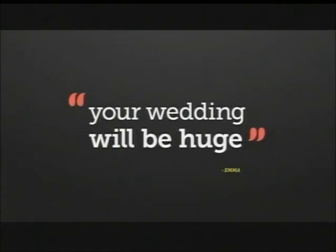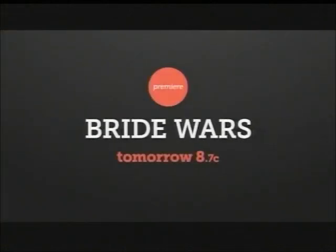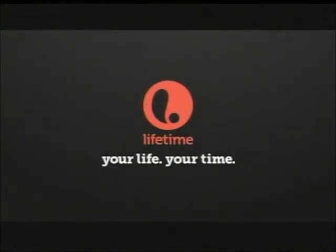Your wedding will be huge, just like your ass at prom. Your wedding better watch it. Are you insane? Bride Wars premieres tomorrow at 8. Your life, your time, Lifetime.